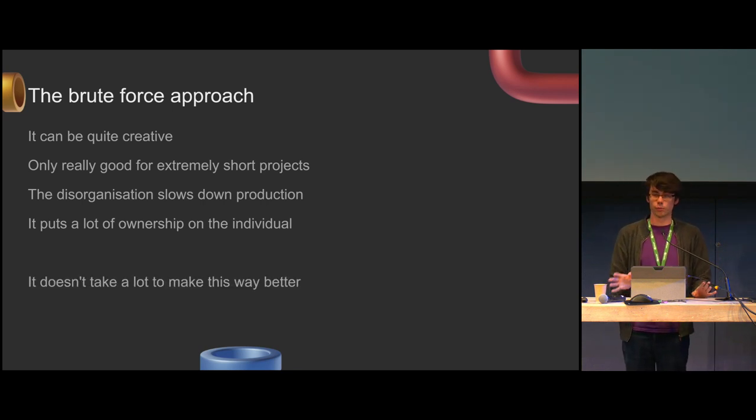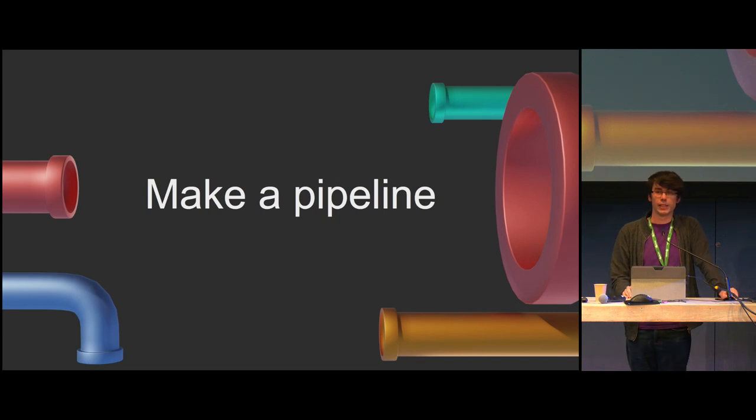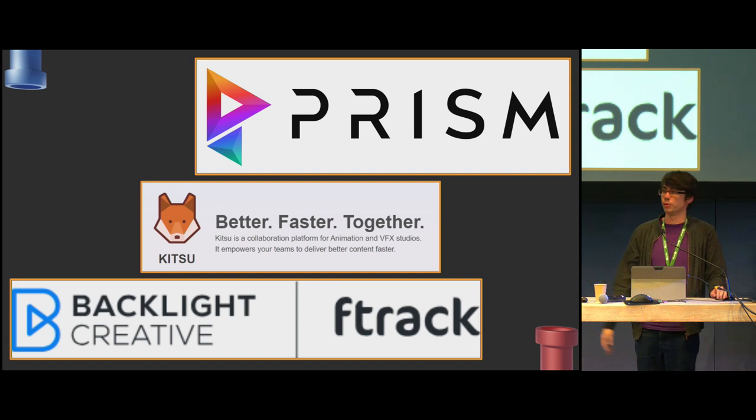It doesn't take a lot to make this way better, so let's have a go at this. Making a pipeline — a pipeline can be many different things. The definition I'm going to go with is it's just a system of rules and procedures that helps organize the flow of work, meaning deciding what work to do in what order. There are a bunch of really good solutions for pipelining that come with built-in Blender support, and this is not to replace those. I think it's a good way to see if we can make a bare minimum, bare bones pipeline and see where that goes.